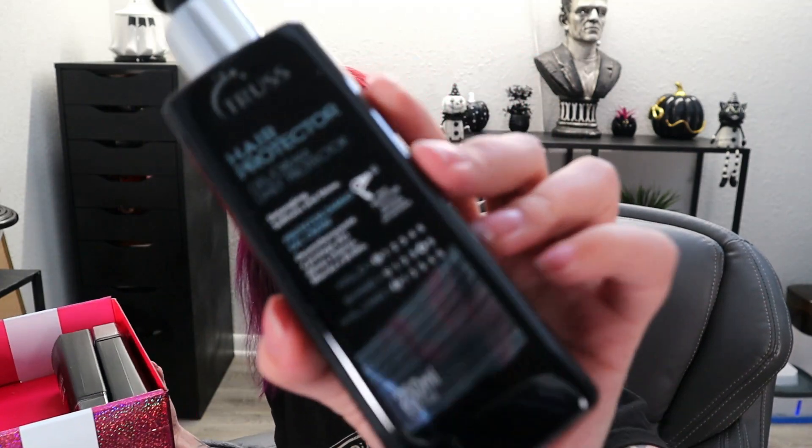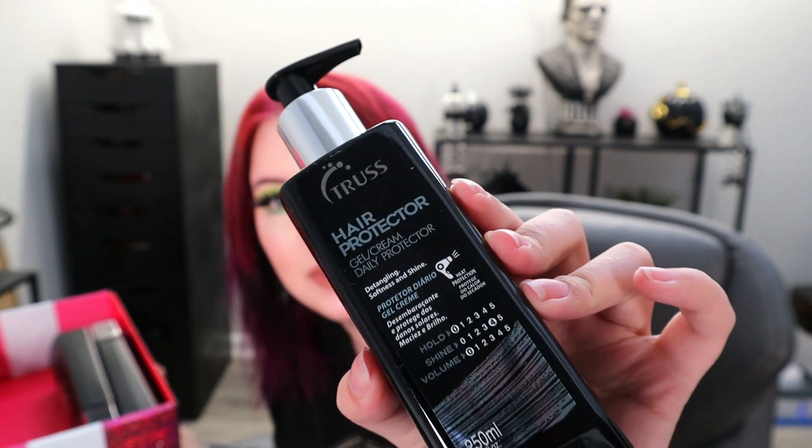The next pump bottle is the Hair Protector — gel slash cream daily protector for detangling, softness, and shine. I understand this type of product; the Night Spa doesn't make sense to me but this I do. It has heat protection, which I love in my products. Because I need to blow dry my hair or else I leak purple everywhere, and I don't want to damage it, so heat protection really helps.